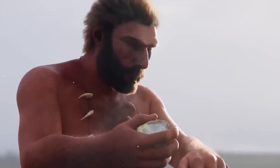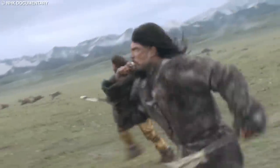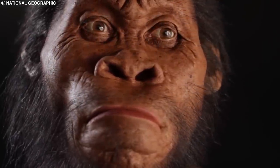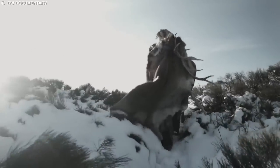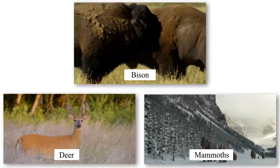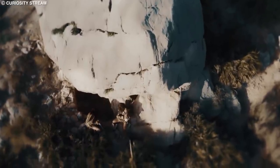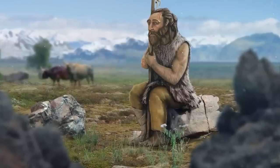Neanderthals were robustly built, with a stocky physique well adapted to the cold climates they inhabited. They had a larger cranial capacity than modern humans, which may have been an adaptation to help regulate body temperature. Neanderthals had distinctive facial features such as a prominent brow ridge, a broad nose, and a receding chin, which may have played a role in conserving heat in the dry, cold air of their environment. Their diet primarily consisted of large herbivores such as bison, deer, and mammoths, though evidence also suggests they consumed plant foods including nuts, berries, and tubers. The use of tools and weapons made of stone, wood, and bone allowed Neanderthals to hunt and process their food effectively.